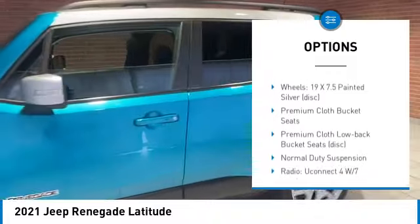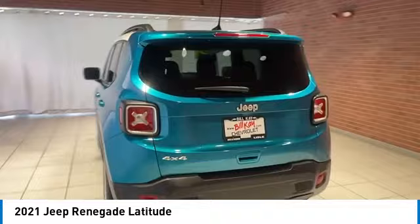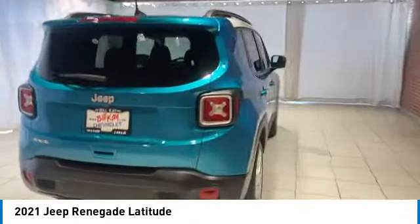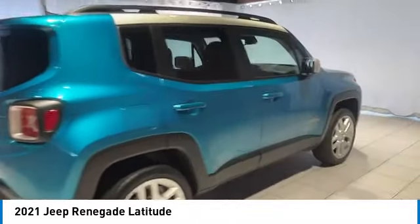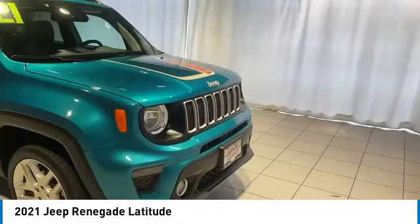Remote keyless entry, fog lights, dual pane panoramic power sunroof, four-wheel disc brakes, speed control. This vehicle offers reliability and good looks at a great price, so come in and take a test drive today.